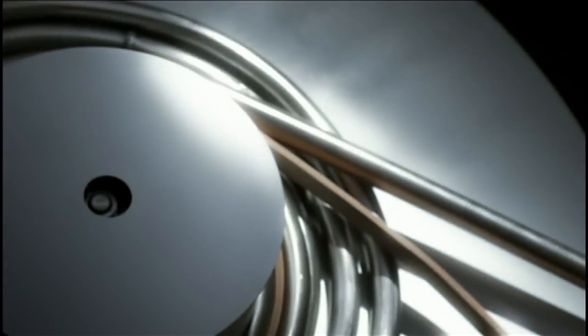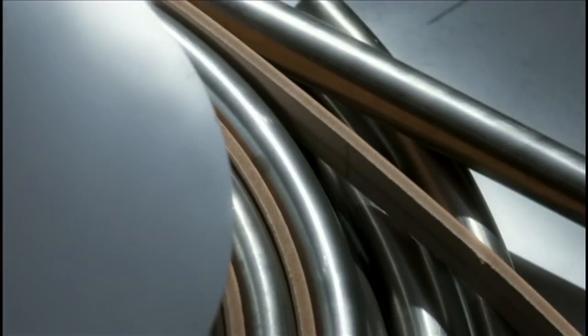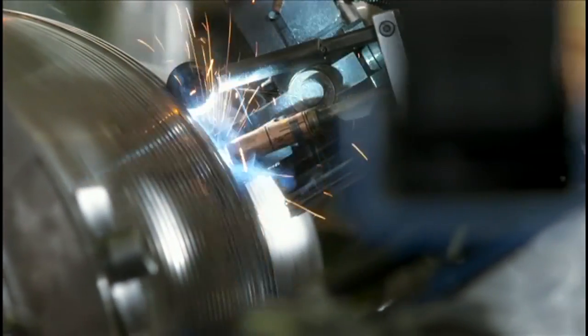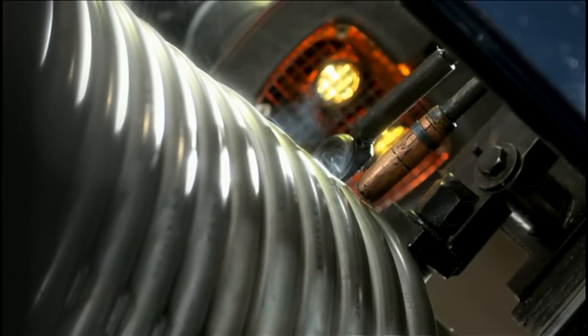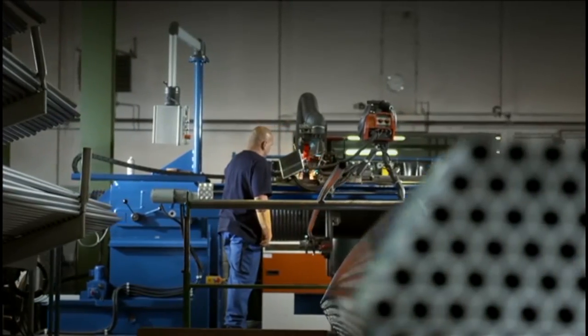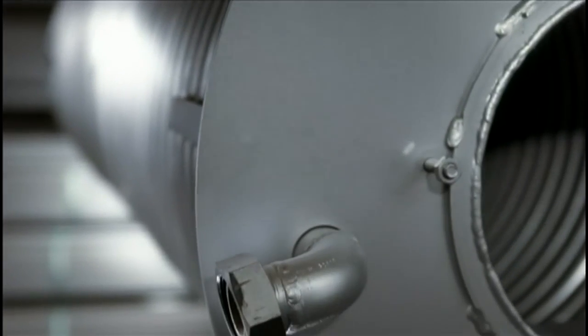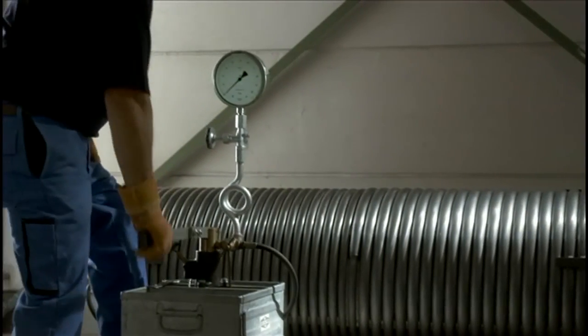Manufacturing a ZEATOS steam generator begins with forming the boiler tubes. Modern welding systems ensure quality and repeat accuracy of every individual welding seam. After the three parts of the heating system have been welded together, the first leak test is carried out.